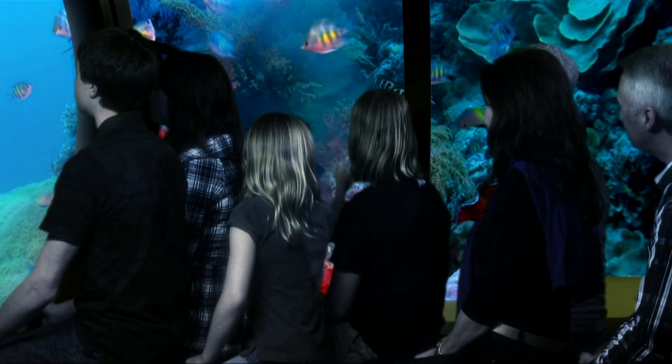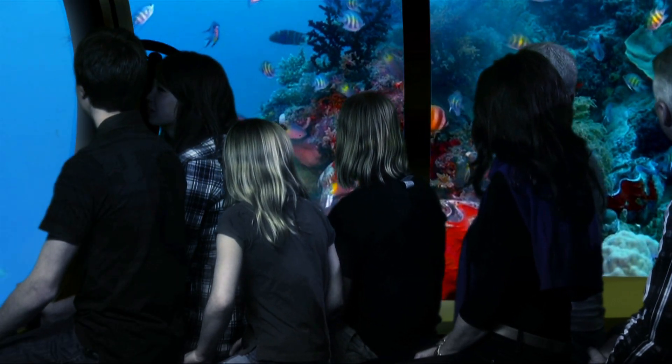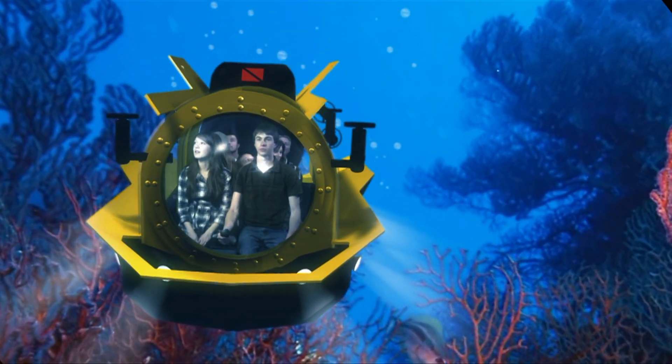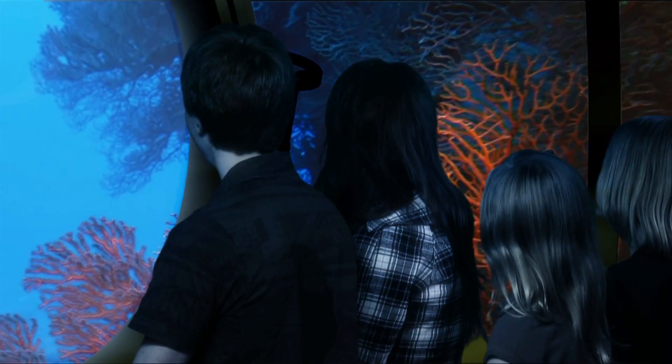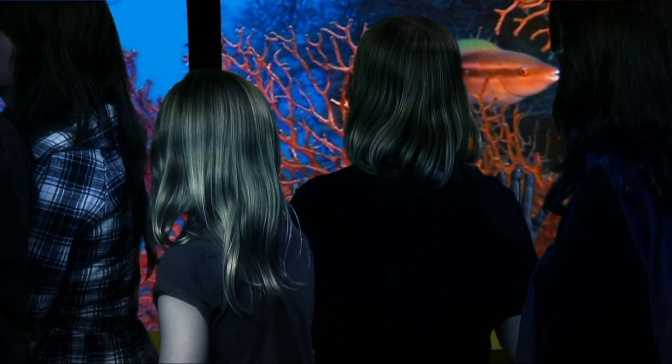Not only the thrill of weightless flight, but a sensation of slight pressure change as the sub dives — all this while completely immersed in the underwater realm, surrounded by nothing but a transparent shell. Underwater treasures will be so close and so clear, they'll feel they could reach out and touch them.